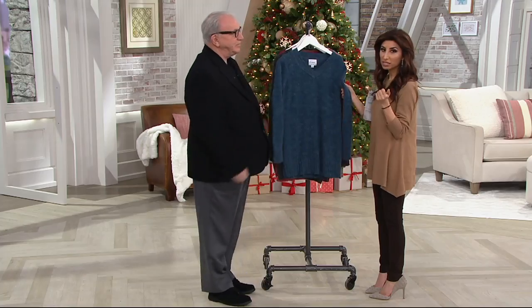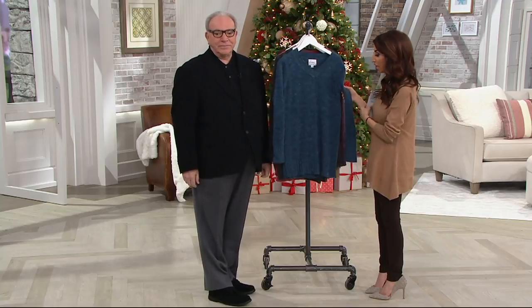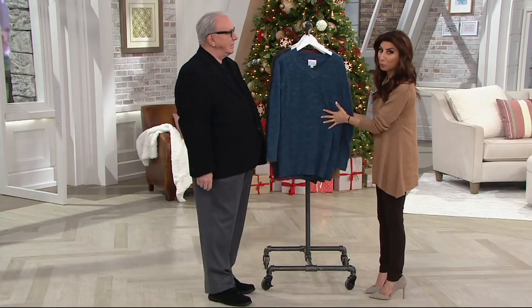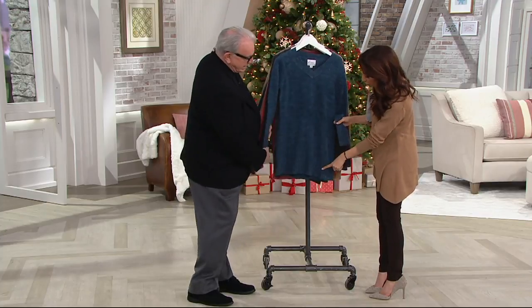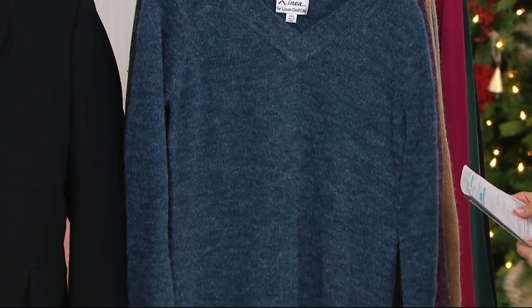I can see we're losing some sizes in this one. It is on clearance, so take advantage of that — great opportunity to wear it right now. This ribbing detail on the cuff is beautiful, and then down at the hem too. This is a tunic length, which you'll see on the girls.